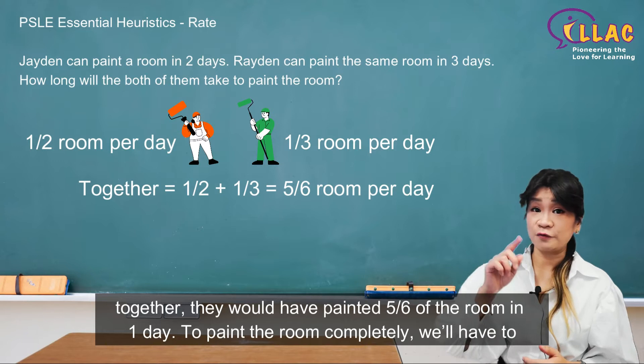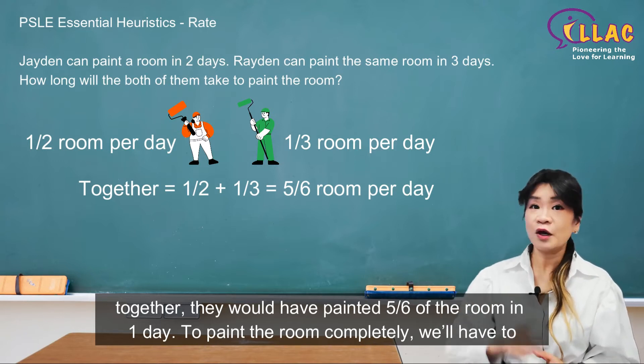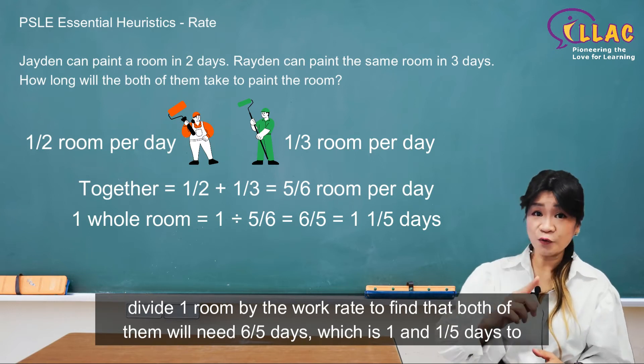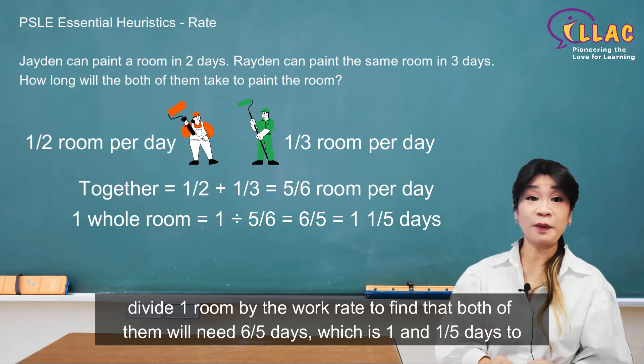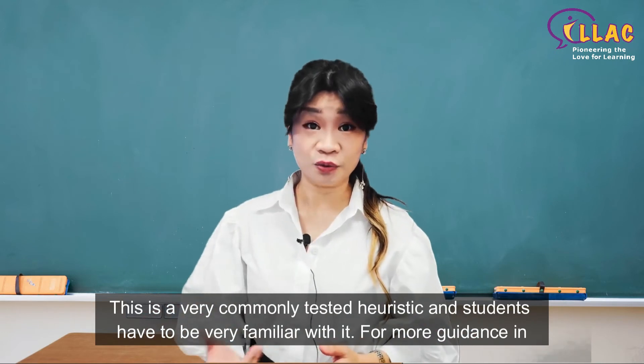If both of them work together, they would have painted five sixths of the room in one day. To paint the room completely, we divide one room by the work rate, and find that both of them will need six over five days, which is one and one-fifth days to paint the entire room. This is a very commonly tested heuristic and students have to be very familiar with it.